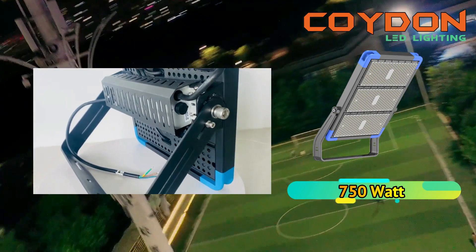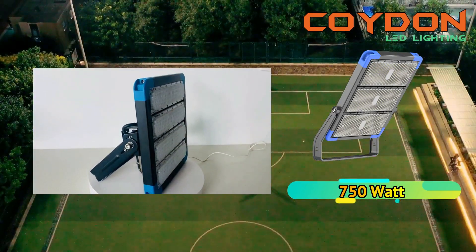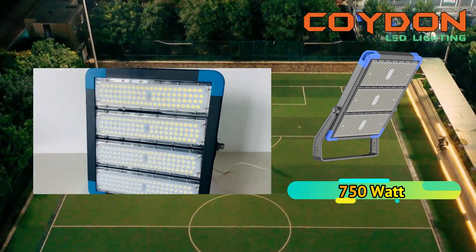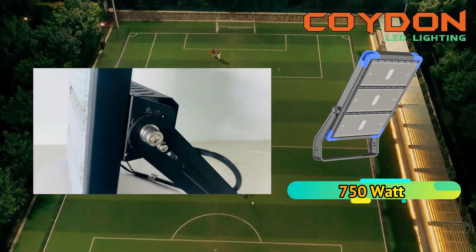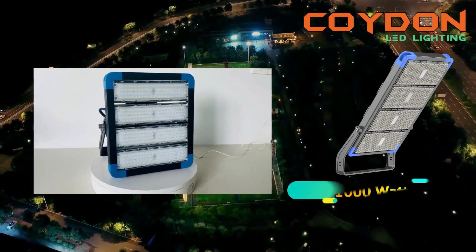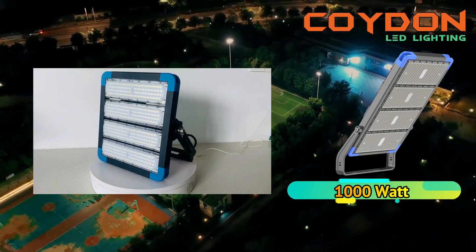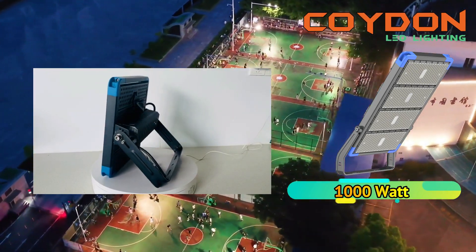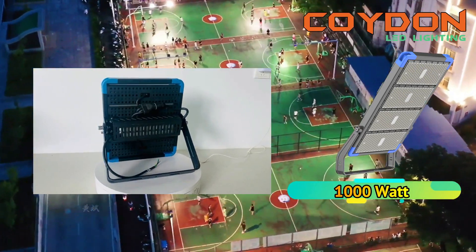In summary, choosing the best high-power LED floodlights for your outdoor basketball court requires careful consideration of several factors: power, beam angle, color temperature, CRI, IP rating, and luminous efficacy are all important factors to consider. By selecting the right high-power LED floodlights, you'll ensure that players can see the ball and each other clearly, reducing the risk of injuries and enhancing the overall gaming experience.